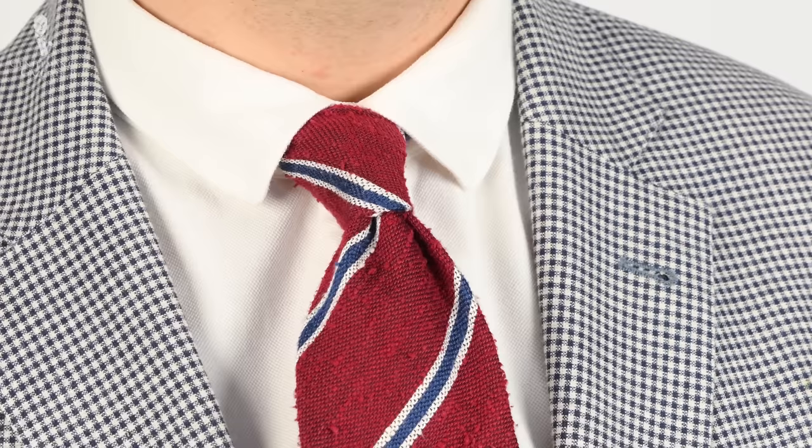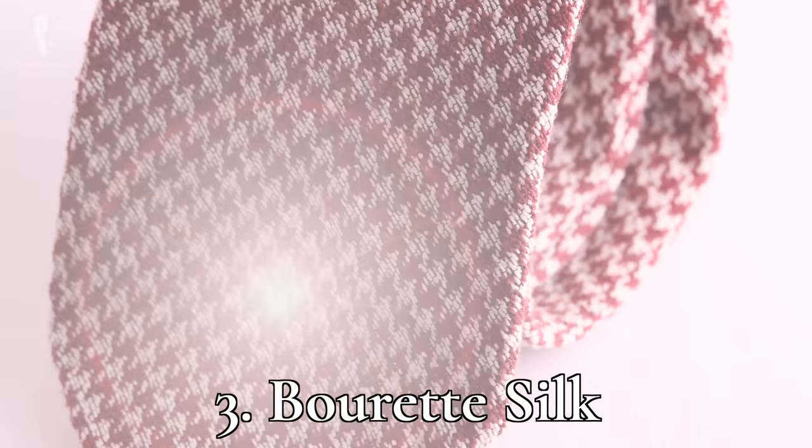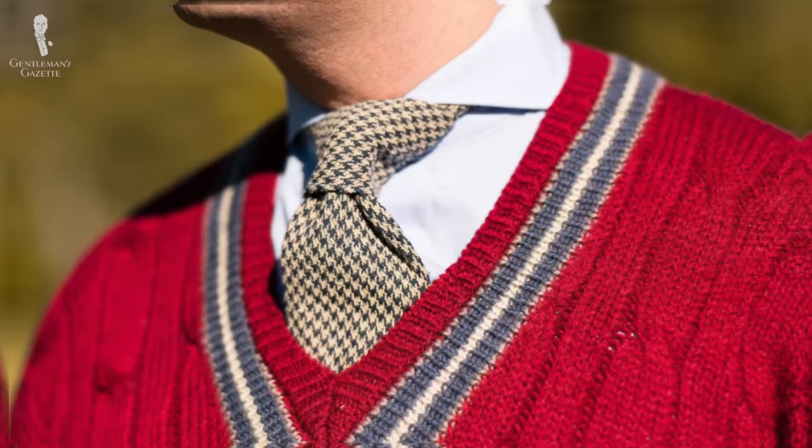In our previous 12 essential ties video, we recommended a tie in shantung silk. Today, we'll recommend a different silk weave — bourette silk — for a slightly different character. Bourette silk is our number three pick today, and it has a bolder, weightier texture than shantung. When using a matte finish and a more sedate color palette, like this navy and beige houndstooth tie, you can really ground an outfit while allowing other elements, like a sweater, to shine.